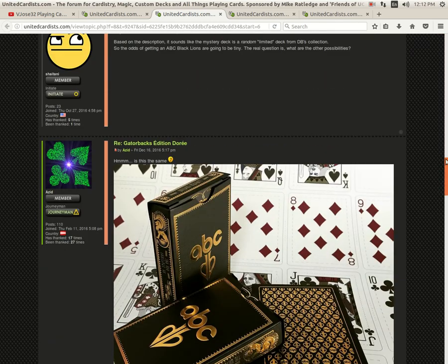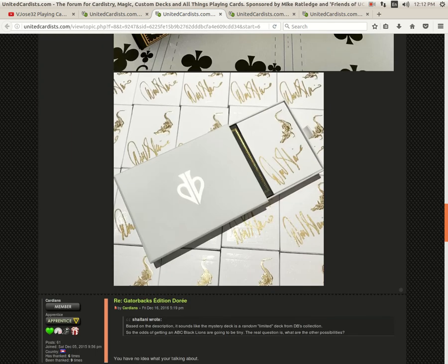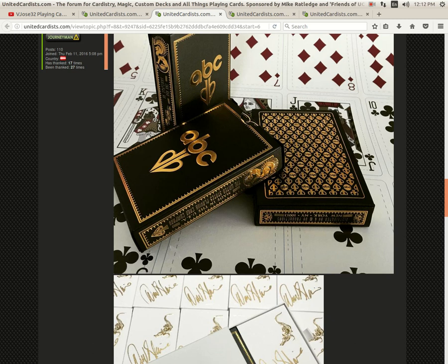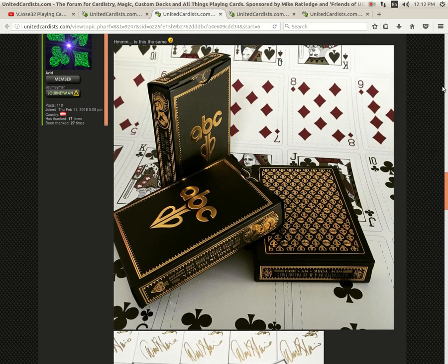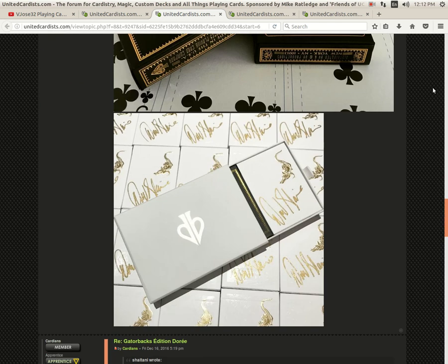Edition Dorae from David Blaine — he's released a new set that comes with a signed deck and a mystery rare deck. Looking at the images, it's got to be that specific rare deck, or there are going to be a lot of extremely pissed-off people. I look forward to checking it out when I get it. If anyone wants to buy a signed deck for like $50, let me know and we'll make a deal.